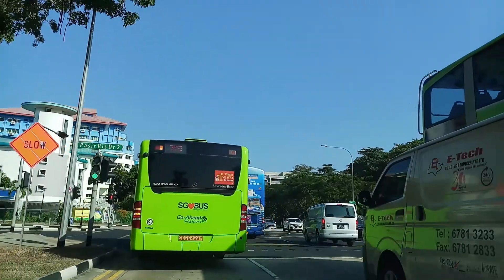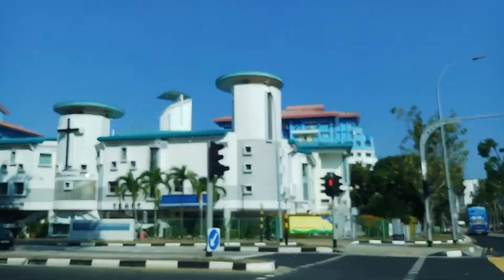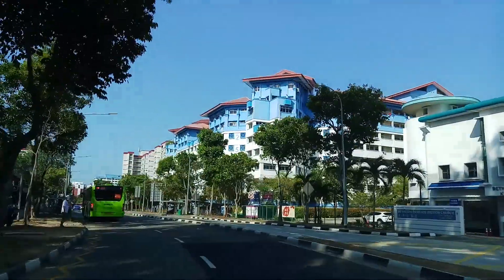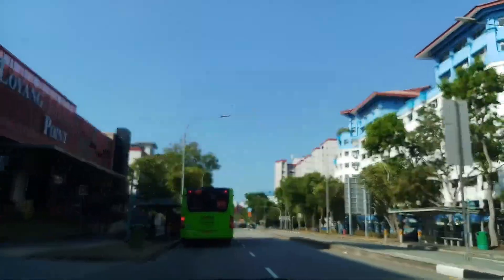As I turn left, you can see there is a Bethesda Church. And then on the left we have Loyang Point shopping mall — a lot of things to eat, a supermarket, a super mall. You can buy all kinds of groceries.